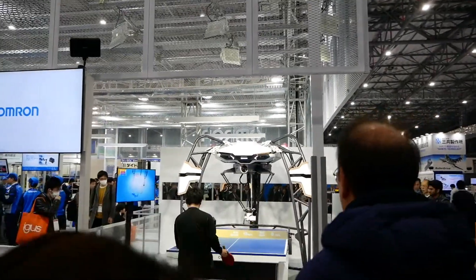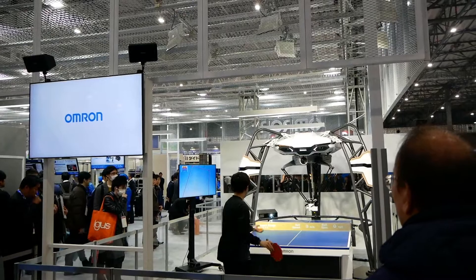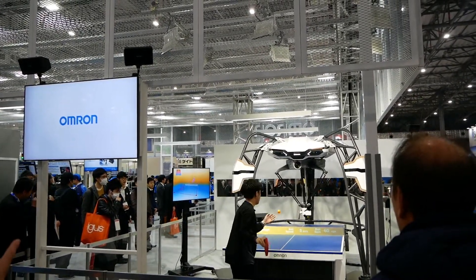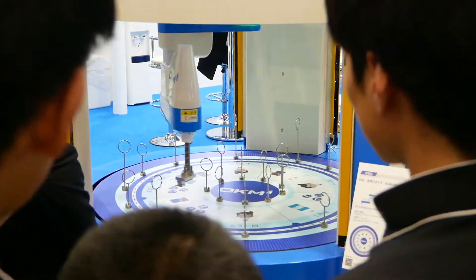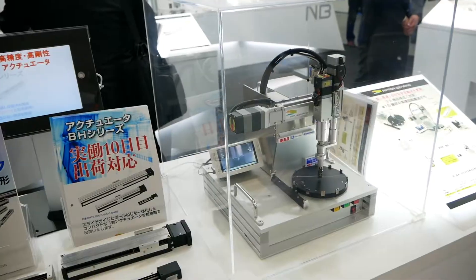Omron is most known in the private sector for their medical devices, but they sure do have a place at IREX. These kinds of displays are most popular to demonstrate precision — fast precision.